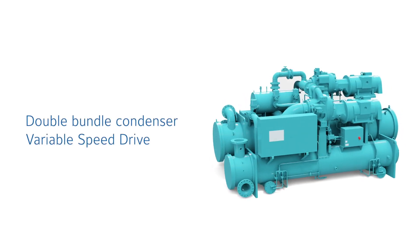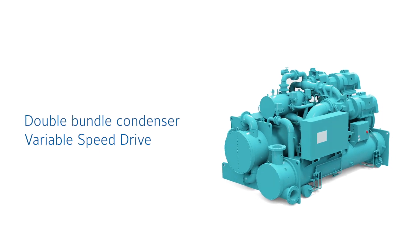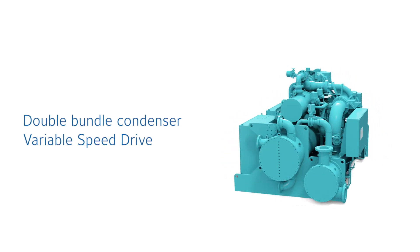Two unique features — a double bundle condenser and a variable speed drive — help keep the CYK online under various operating conditions.